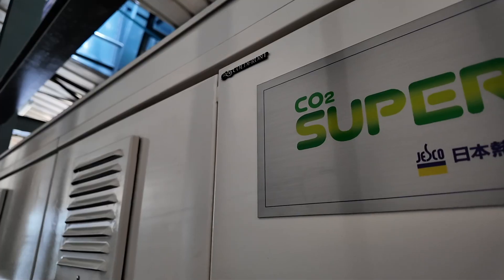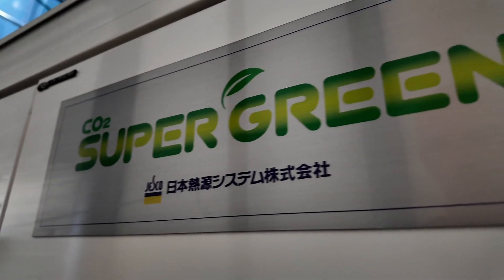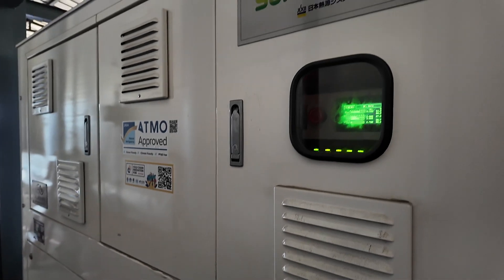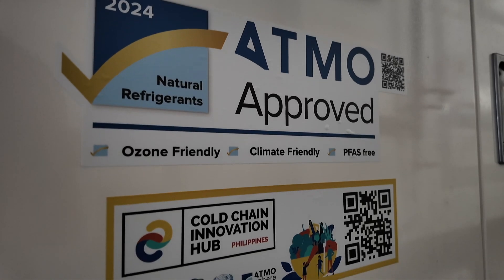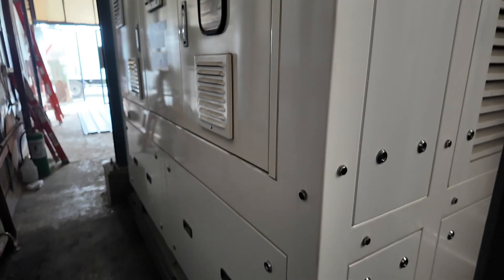Good afternoon. This is Emilio Gonzalez-Law from Cold Front Technologies Asia, proud to bring to you our second CO2 system in the Philippines in partnership with Nihon Nitsugen Systems, a company that is first in Southeast Asia to receive the Atmosphere-approved best-in-class manufacturer certification for their CO2 transcritical solutions. This is used for blast freezer applications. It's a 25 kilowatt system.